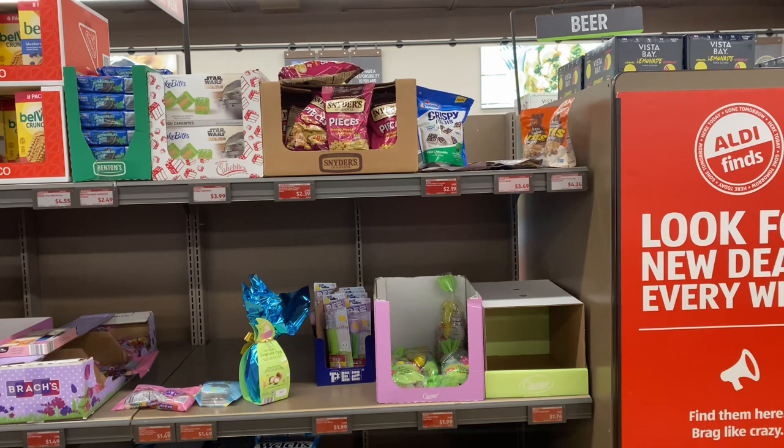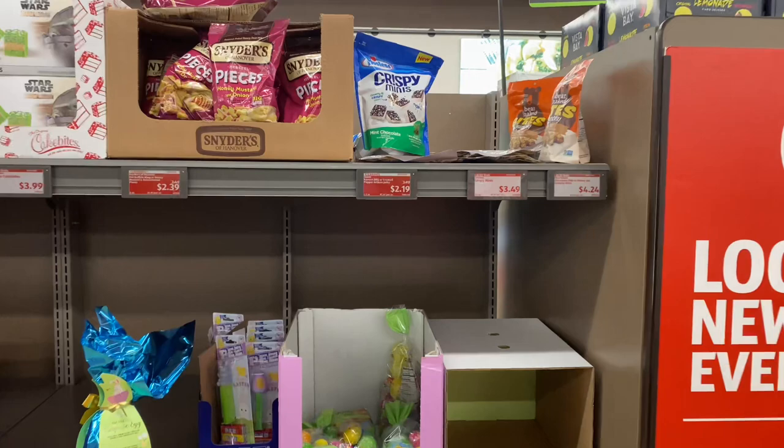Hi guys, welcome back! I am here at Aldi and we're going to look for all things clearance, so let's go.